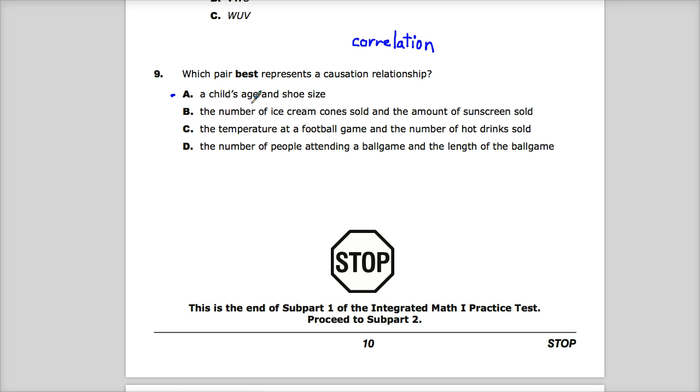You could eat ice cream in the winter. I have family members who enjoy an ice cream cone in the winter and they're not buying any sunscreen. And some people just don't like ice cream, so you can have as much sunscreen as you want. The causation there is probably very weak.